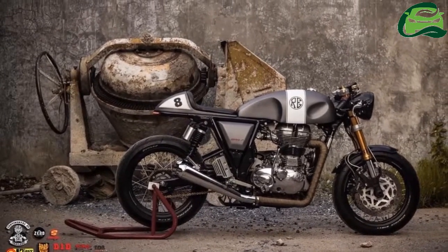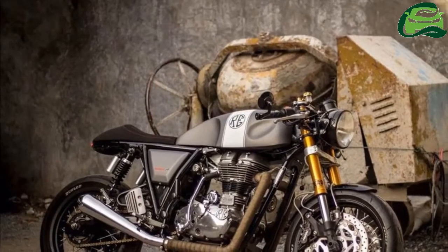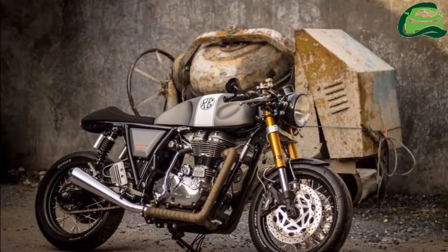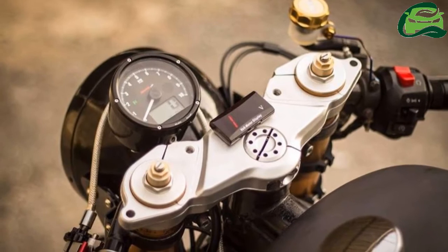The motorcycle features a custom fuel tank, headlight and rear cowl. The LED taillight sits flush into the cowl. The bodywork features a matte grey finish with a white stripe on the fuel tank.